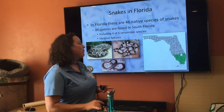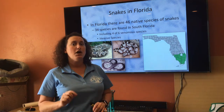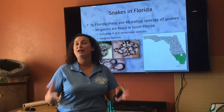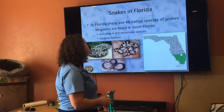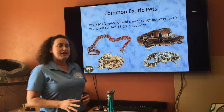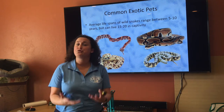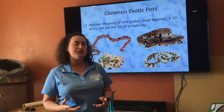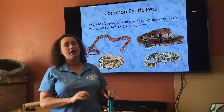Not all exotic animals introduced into Florida will become invasive. An animal or plant is not considered invasive until it continuously reestablishes itself within that ecosystem it has been introduced to. In Florida, we have a couple of different species of invasive snakes, but the one most well-known to you all is probably the Burmese python.